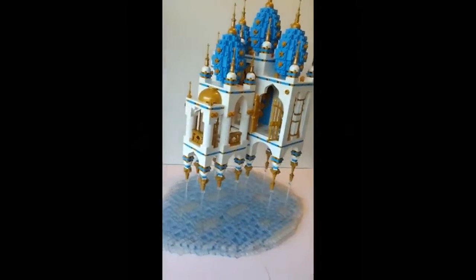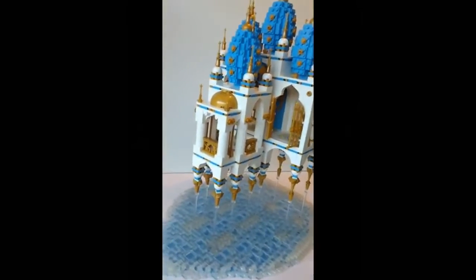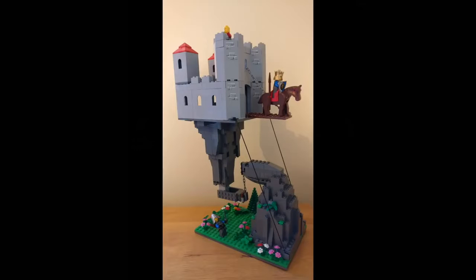A very confusing picture to see is this Lego set, in which the castle looks like it should fall, but somehow it stays upright.